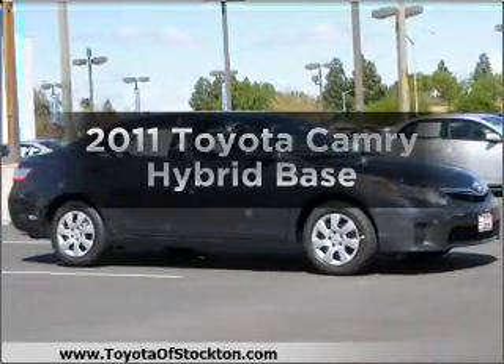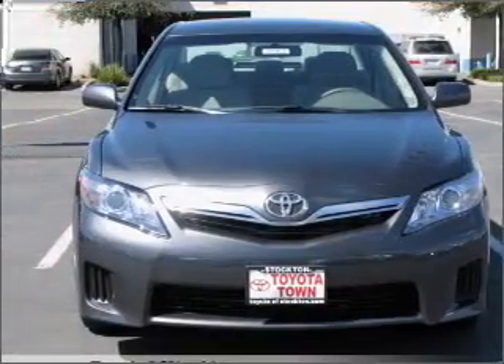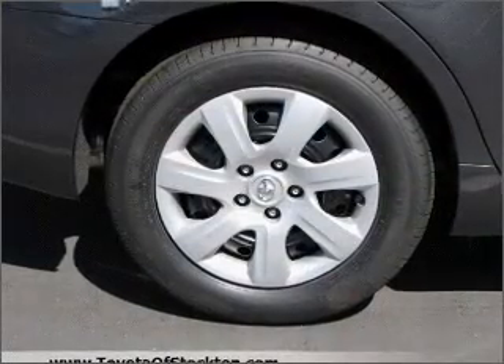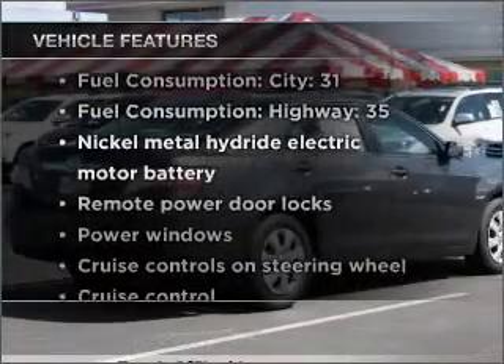If you're looking for an automobile with great attributes, look no further. With an efficient four-cylinder engine that responds smoothly to its automatic transmission, you will appreciate the safety feature of anti-lock brakes. Plus enjoy these notable features that are included in this vehicle.